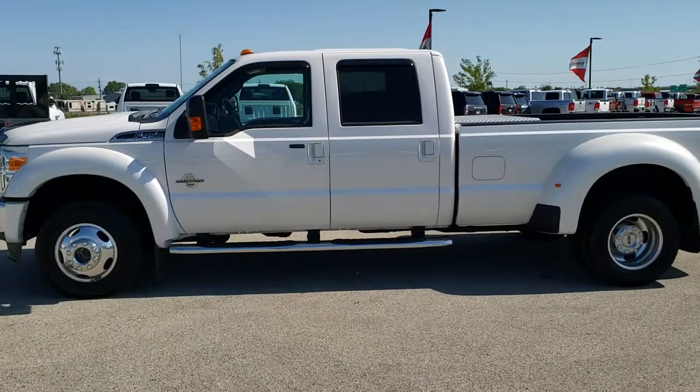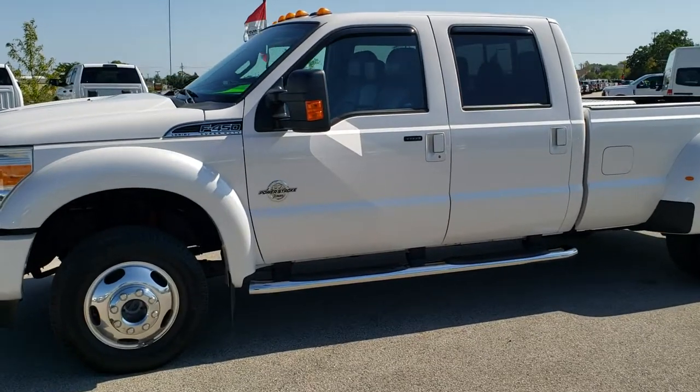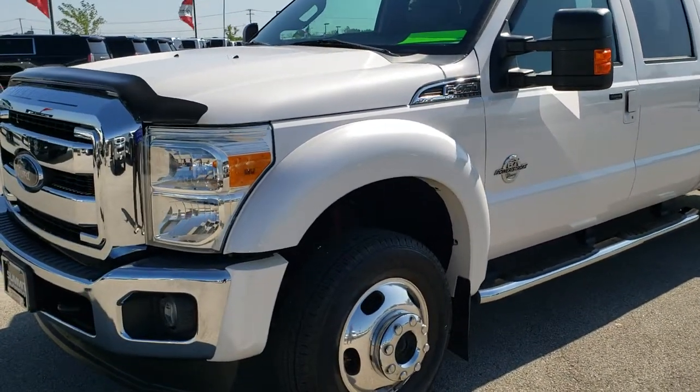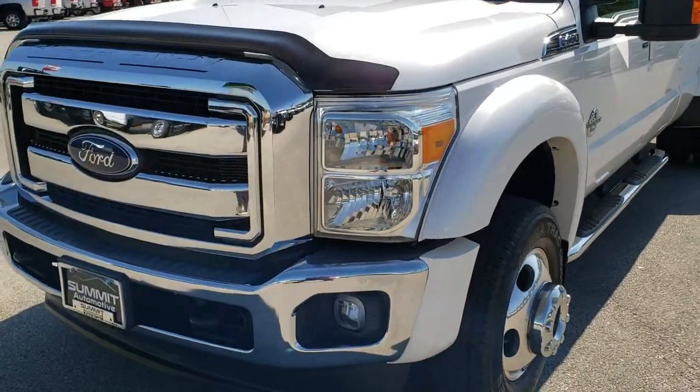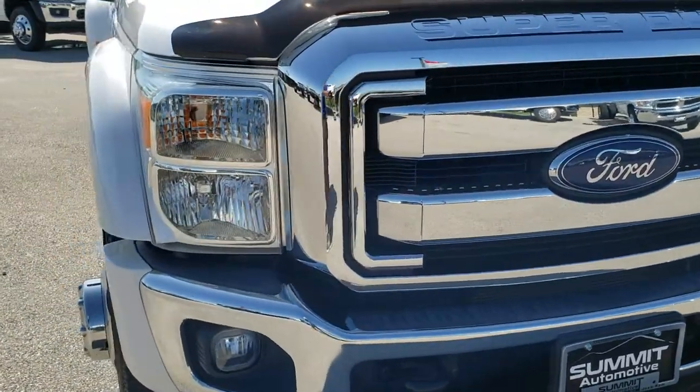This is stock number 10307. We are here at Summit Automotive in Fond du Lac, Wisconsin, your new and used heavy duty truck headquarters. Today we are checking out this super clean 2014 Ford F450 Crew Cab Long Box dual rear wheel.